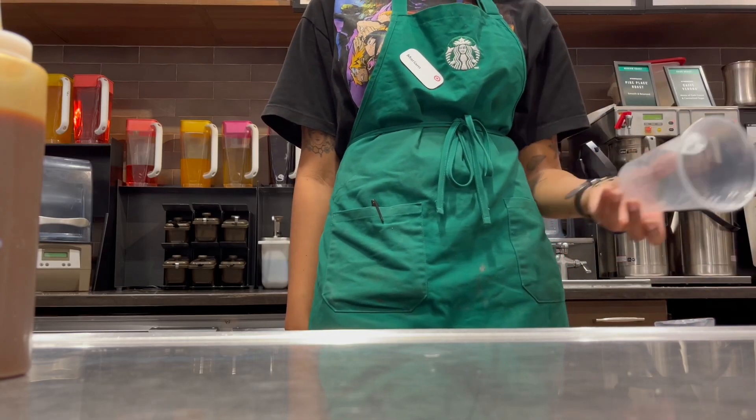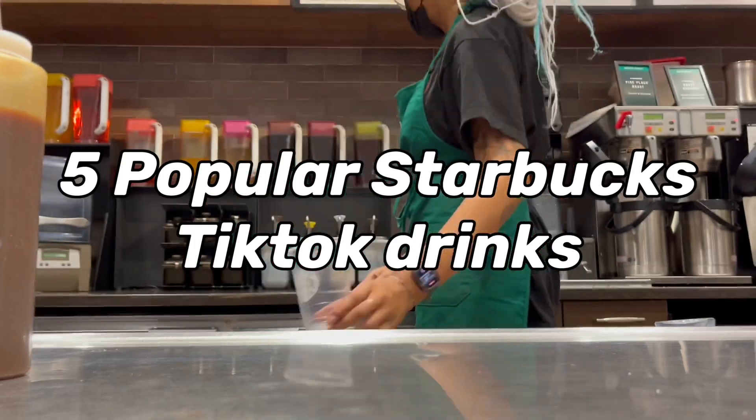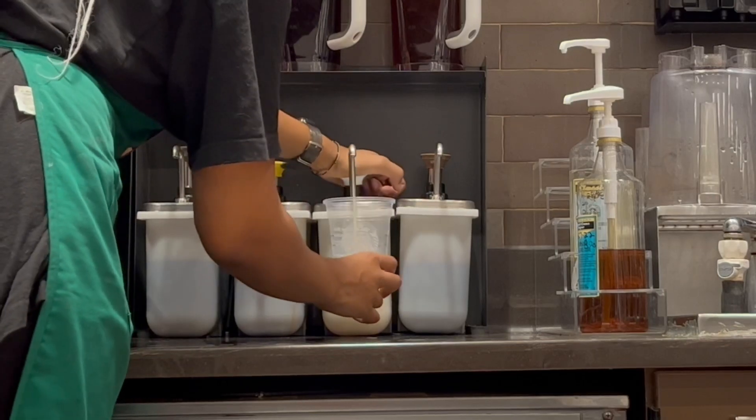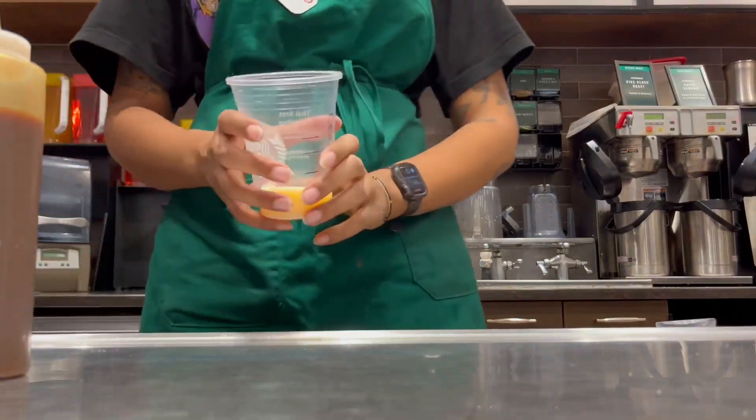Hey everyone, it's Miriam and today we're going to be talking about five popular TikTok drinks that you can order at Starbucks. If I can find the original poster or creator of the drink, I'll put their username on the screen just to give proper credit.